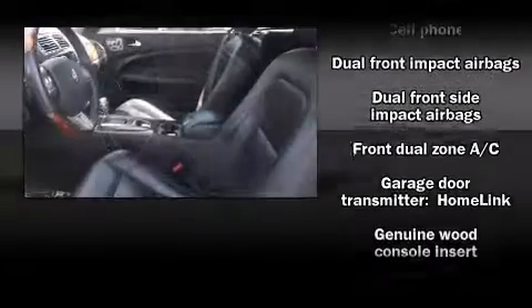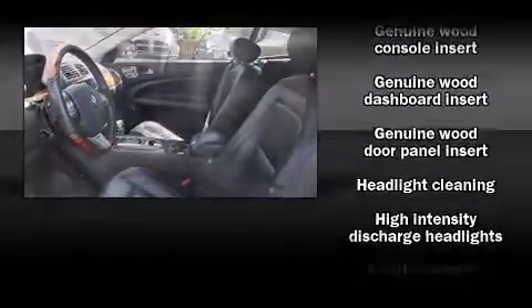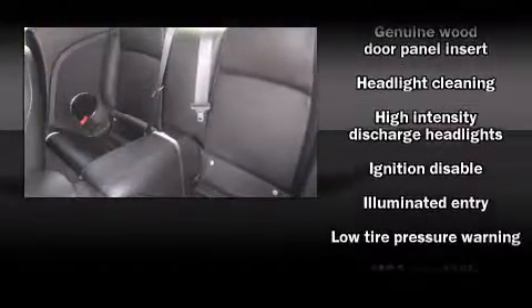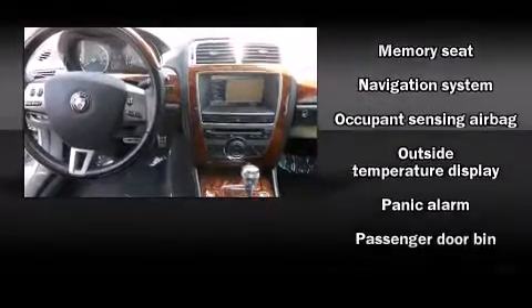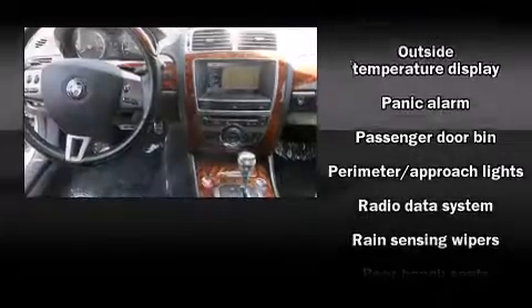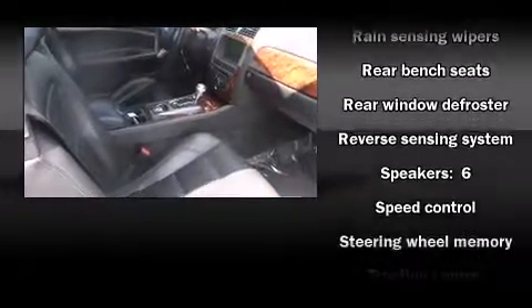Jaguar ensures the safety and security of its passengers with equipment such as front and side impact airbags, traction control, anti-whiplash front head restraints, and four-wheel disc brakes with ABS.